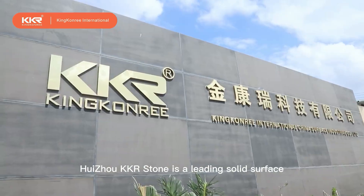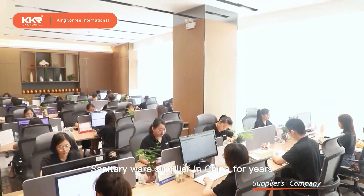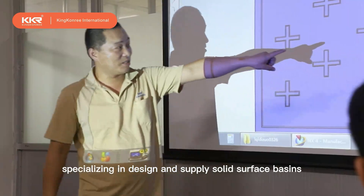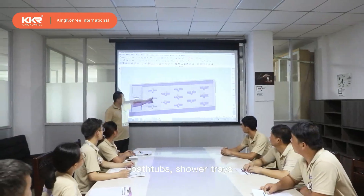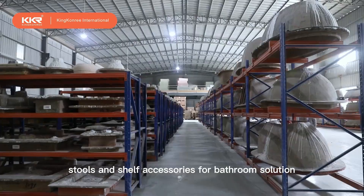Huizhou KKR Stone is a leading solid surface sanitary ware supplier in China, specializing in design and supply of solid surface basins, bathtubs, shower trays, stools and shelf accessories for bathroom solutions.